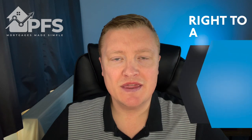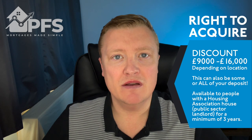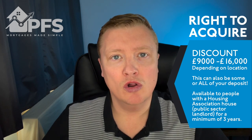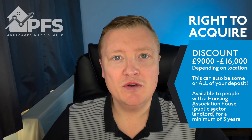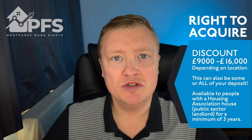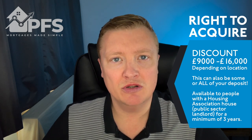Right to Acquire allows eligible housing association tenants to buy the current house they are in at a discount. This discount is between nine thousand and sixteen thousand pounds - the exact amount will depend on the area that you live in. You can use this discount to form some or all of the deposit. The purchase can be funded using a mortgage, so whether you will have to put in additional funds as well as using the discount will depend on the terms of the mortgage you are able to obtain.